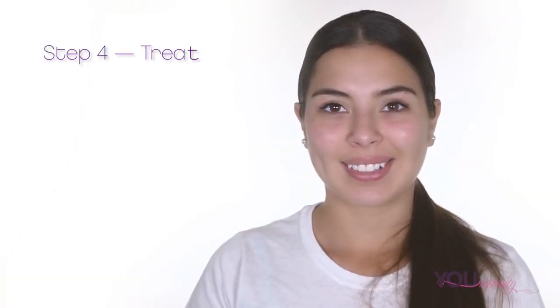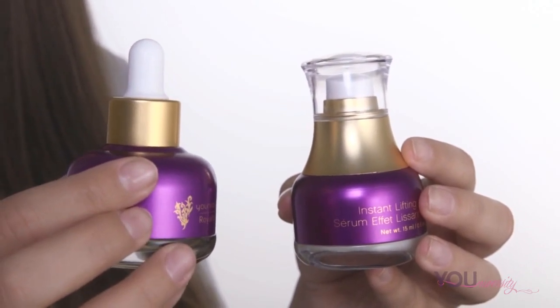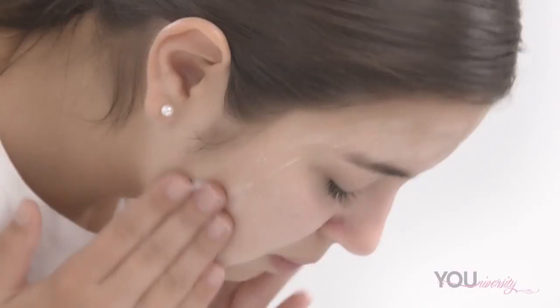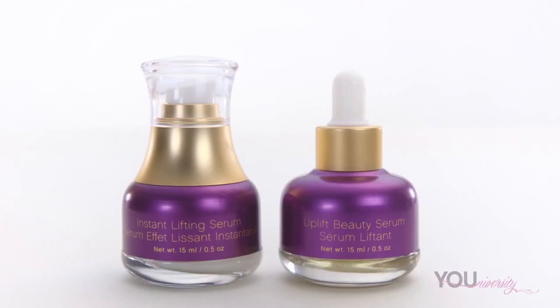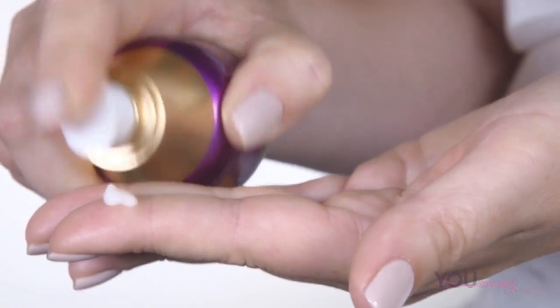The fourth step is to treat your skin. Treatment products are meant to address certain skin concerns such as acne, dry skin, and reducing the appearance of fine lines and wrinkles. It is important to do this step after cleansing and using a mask so your face is prepped for the treatment. Treatment products consist of serums and eye creams. You can use more than one treatment product — start with the product with the thinnest consistency and end with the product with the thickest consistency.